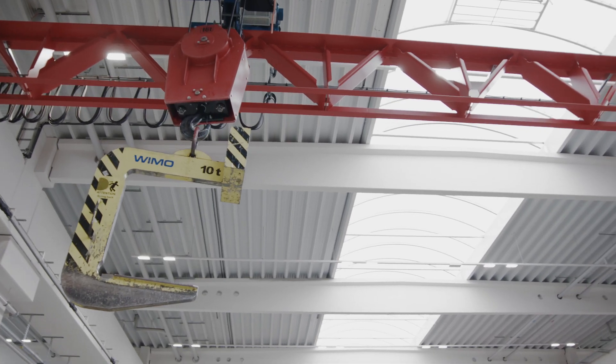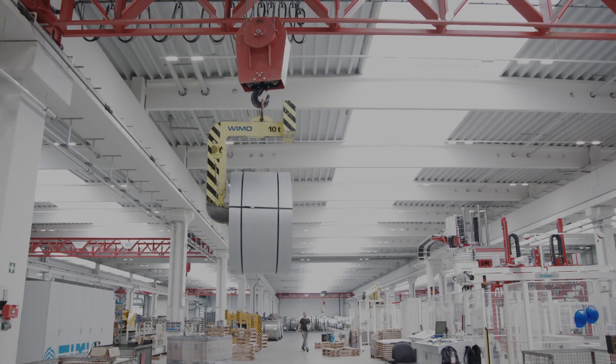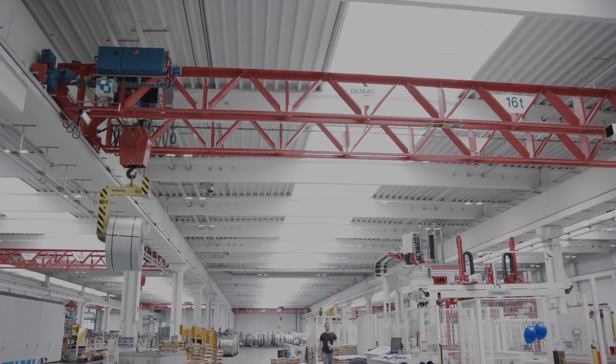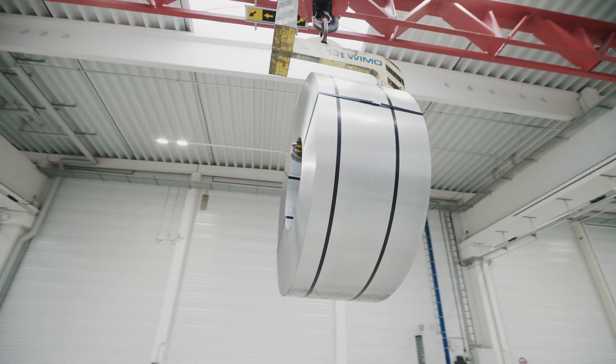The benefits of the profile section design: the cranes have high load capacities for a low dead weight, and their vibration characteristics are much better than cranes that have profile section girders. This accelerates the material flow and improves safety for the operators.